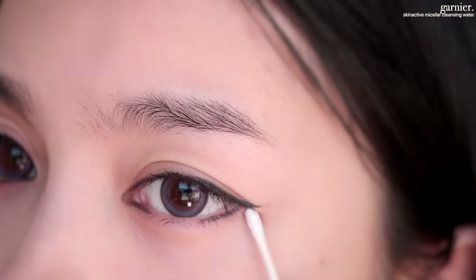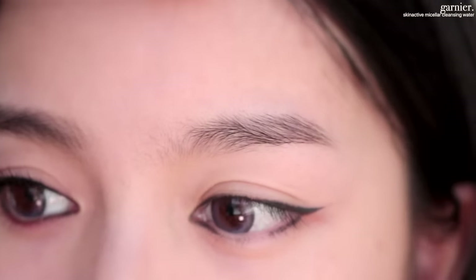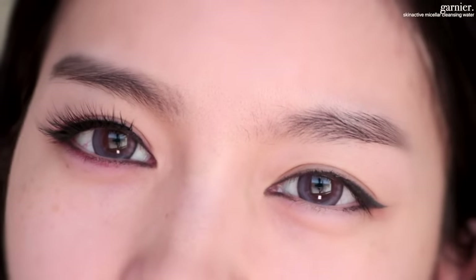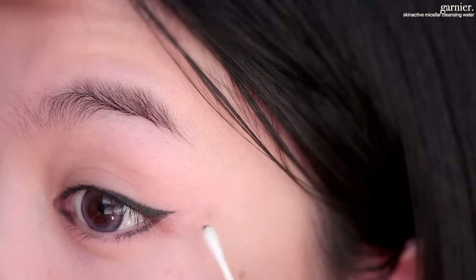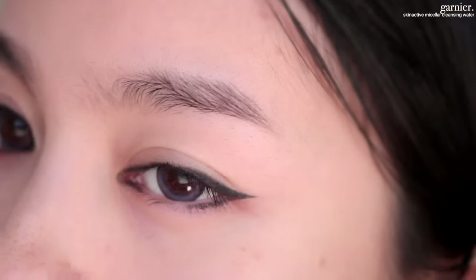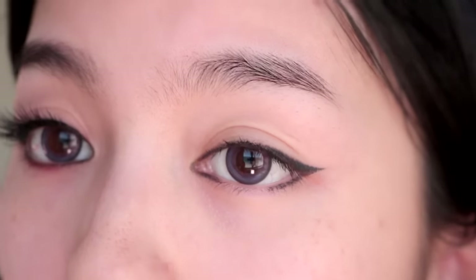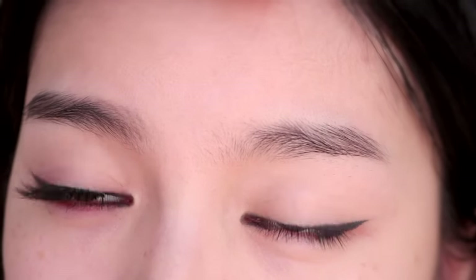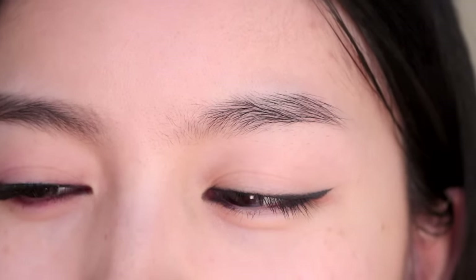I've gotten a lot of questions about what you're supposed to do first — your eyes or your base. It's just based on personal preference. Personally, I change it depending on the look I'm doing. If I'm planning on doing a heavy eye look or winged liner where I want to clean up the eyes without disrupting the base, I'll do the eyes first. But if I'm doing a more skin-focused look, I'll just do the base first.